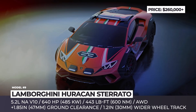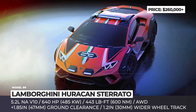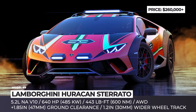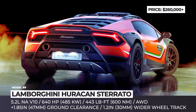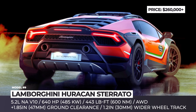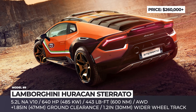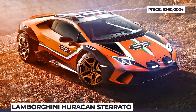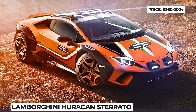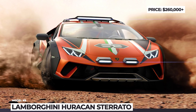Lamborghini Huracan Sterrato. While this Huracan on steroids is not likely to ever move from concept territory to even limited production, it truly demonstrates the growing off-roading expertise of Italian supercar brands. Based on the all-wheel-drive version of the Huracan Evo, the Sterrato sits 1.85 inches higher, with a wider wheel track and wheel arches to accommodate 20-inch wheels with grippy balloon tires. It also receives a titanium roll cage, aluminum underbody reinforcements, and protective composite bodywork, and is powered by the same 5.2-liter naturally aspirated V10, featuring Lamborghini's Dinamica Veicolo Integrata predictive logic recalibrated for off-road driving.